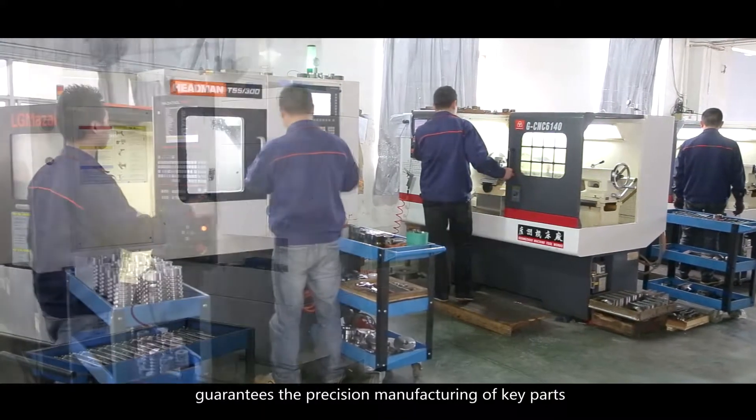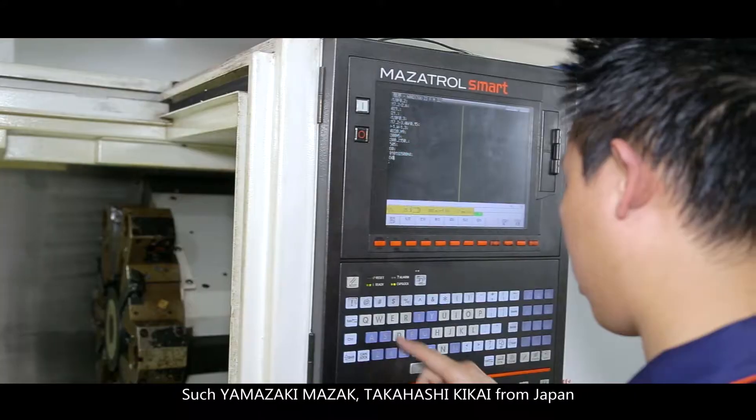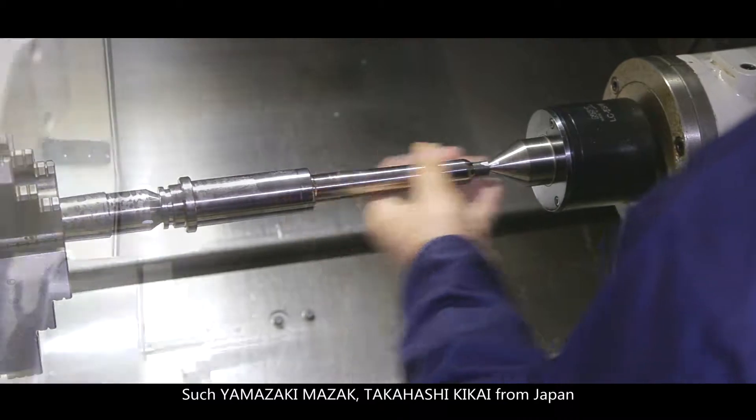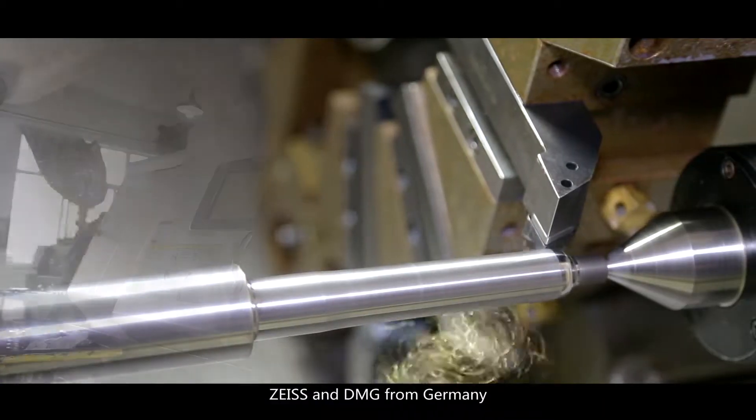Guaranteeing the precision manufacturing of key parts, we use equipment such as Yamazaki, Merzac, and Takahashi Kikai from Japan, Charmiels from Switzerland, and Zeiss and DMG from Germany.